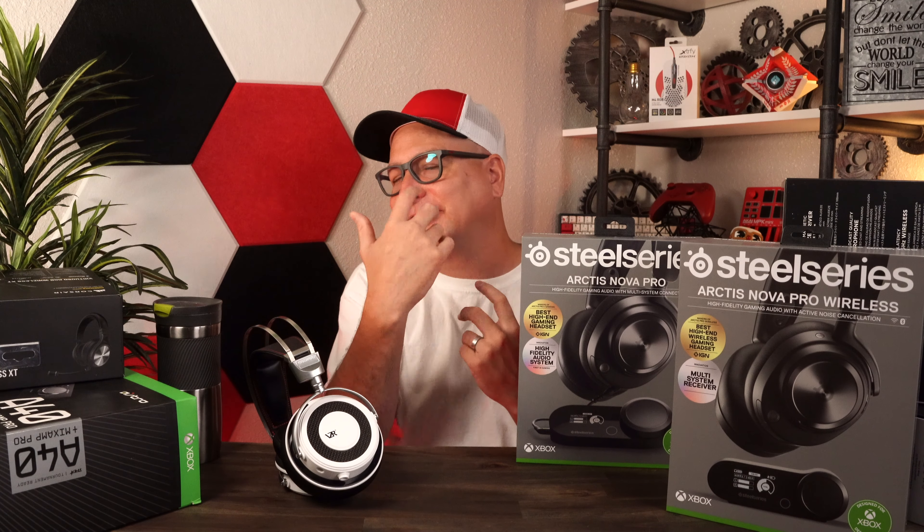We can talk about 7.1, Dolby Atmos, Sonar sound — this, that, or the other. The VZR1 is out of the box. And that's what's got me nerding out about this product. That's what's really got me excited about it — the experience, the sound, and the joy you're going to get out of it.